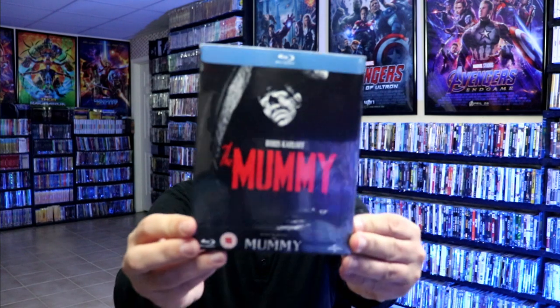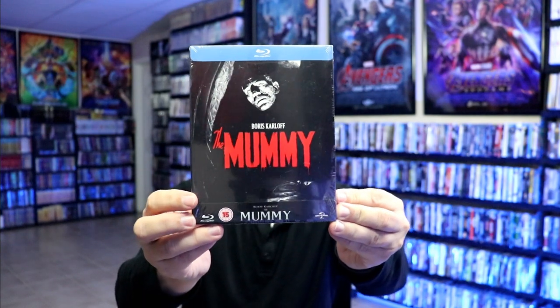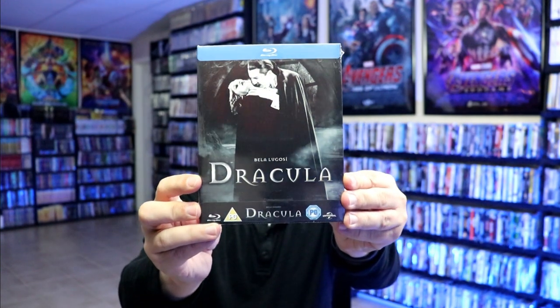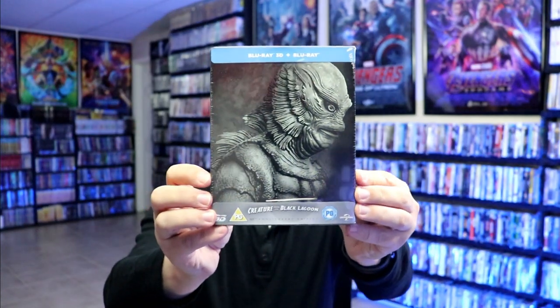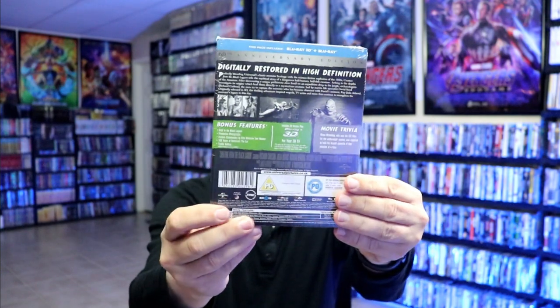For some steelbooks, I got the Mummy with this slip box from the UK — this was unavailable here in the US, so I picked that one up. I also got Dracula with a slip box, and I also got Creature from the Black Lagoon, the 3D version, with this really nice looking artwork. Very happy to have these on steelbook from the UK.